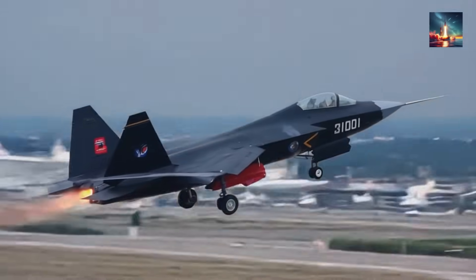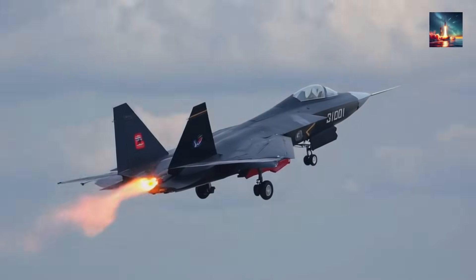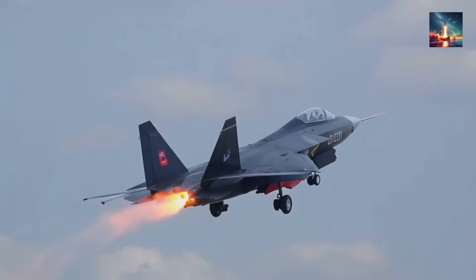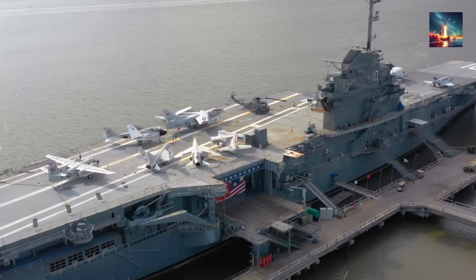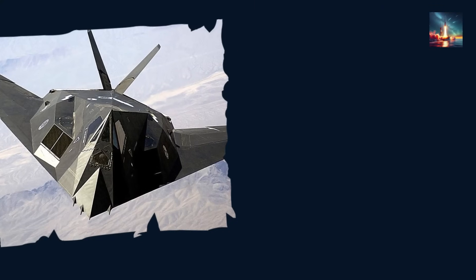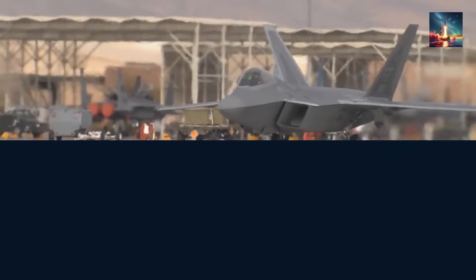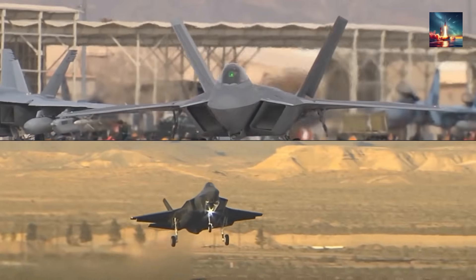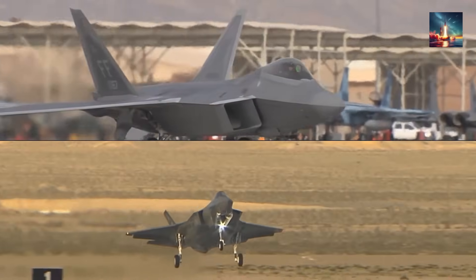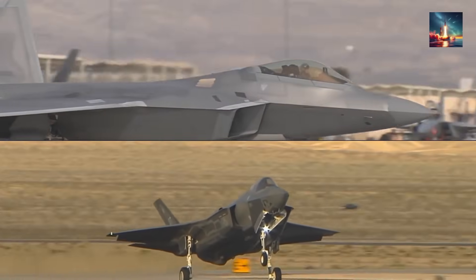For decades, air dominance has been all about stealth. The power to fly undetected in enemy airspace is probably the biggest advantage in a modern fight. The US wrote the book on this with planes like the F-117 Nighthawk and B-2 Spirit, and took it to the next level with the F-22 Raptor and F-35 Lightning II. These jets use two main tricks: sharp angles to bounce radar waves away, and special radar absorbent materials, or RAM, to soak up the rest.